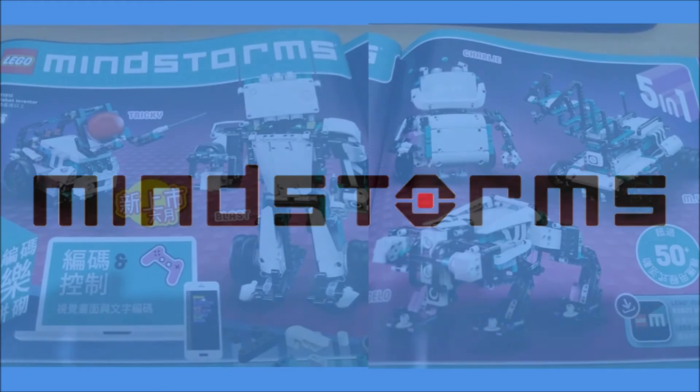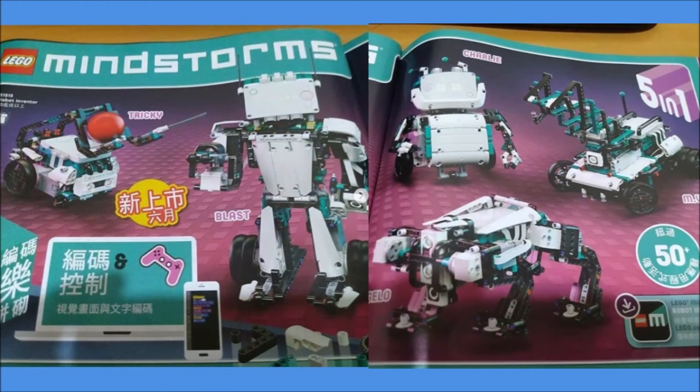LEGO Mindstorms is probably a theme that you've all heard about, but not for a long time. We haven't actually had a LEGO Mindstorms set for quite a few years now, but in a new LEGO catalogue from Japan, we can now see we'll be getting a new LEGO Mindstorms set sometime in either the summer or late 2020.